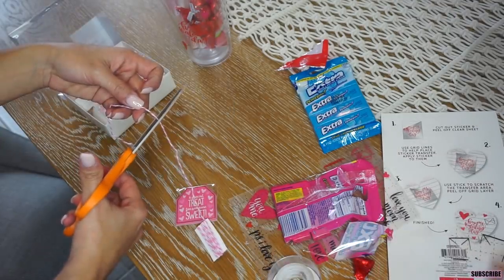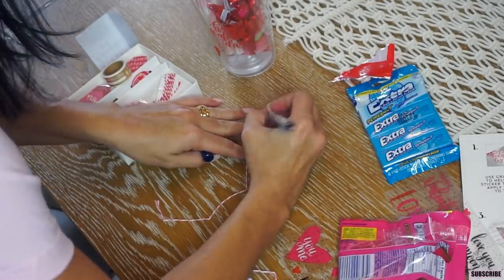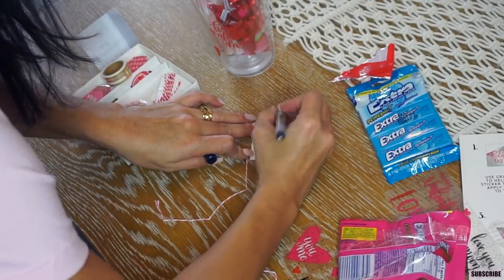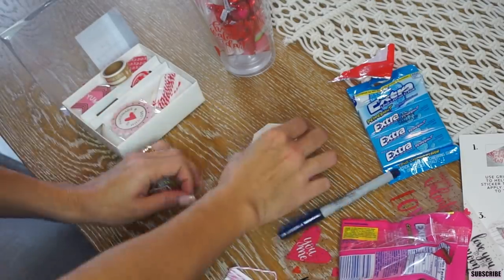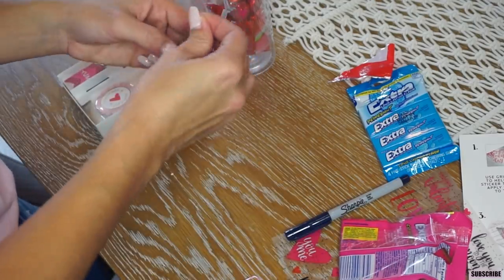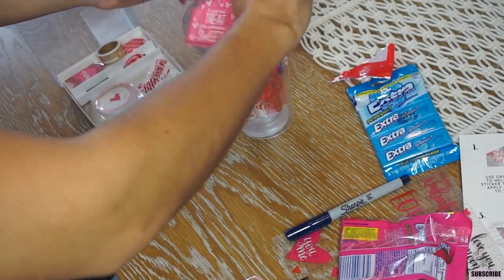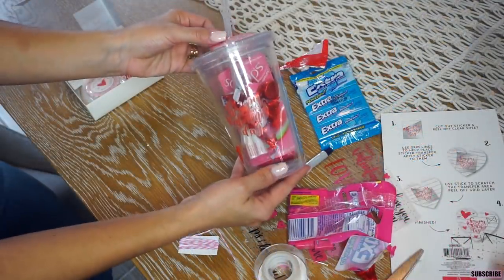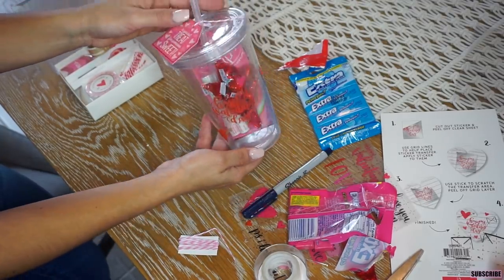This little label kit was amazing from Target's dollar spot — it was only $3 and it literally has everything you need if you're doing any type of DIY Valentine project, or actually any project. It says things like 'sweet treats' and 'handmade,' and it has tape and rope and everything you need. It was a great purchase for $3. This is how it ended up looking — I absolutely love it and I think it's just super easy and cute.